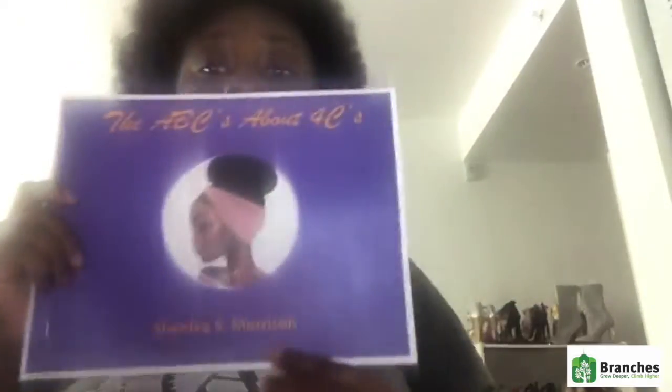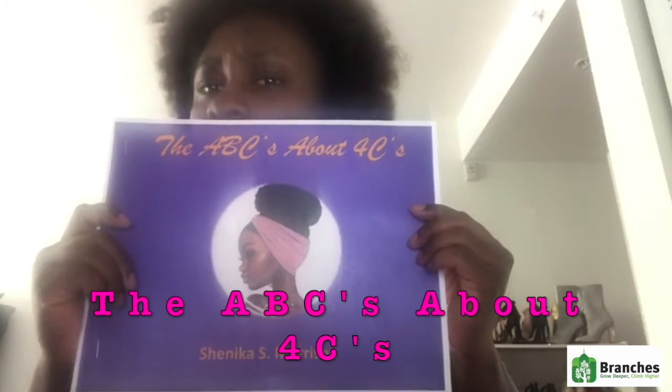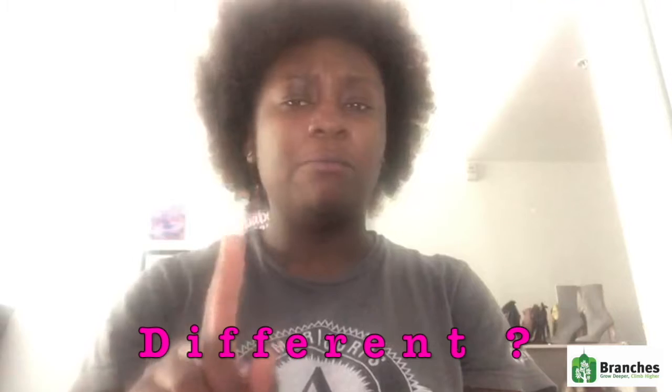We're going to read it, and you're going to love it. This book is titled The ABC About Four C's. Before we get started, I want you to think: what do you see that is different about Ms. S?